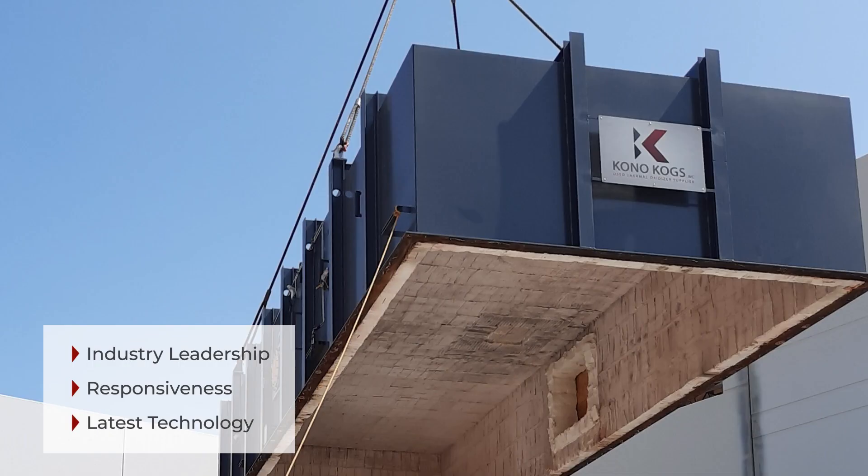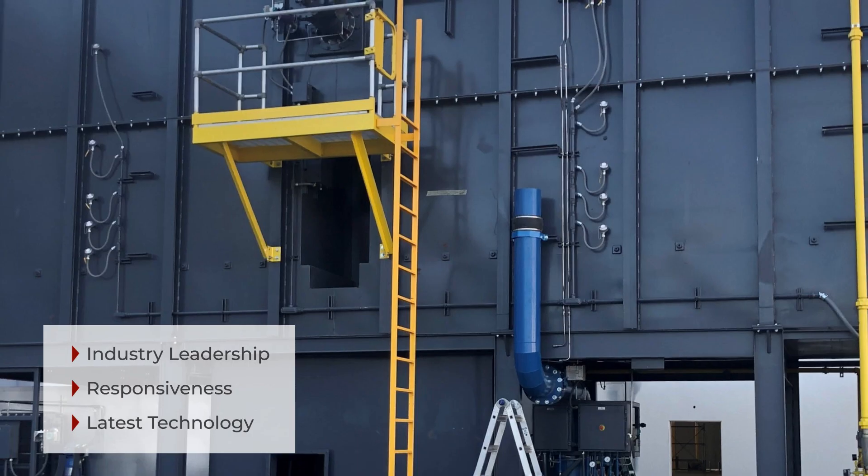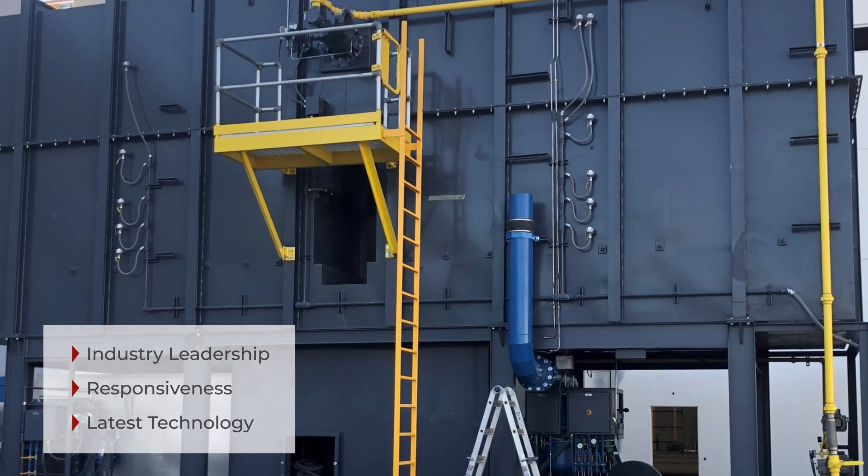Nearly all auxiliary components, including the fans, blowers, exhaust stacks, burners, and most of the gas train were replaced.